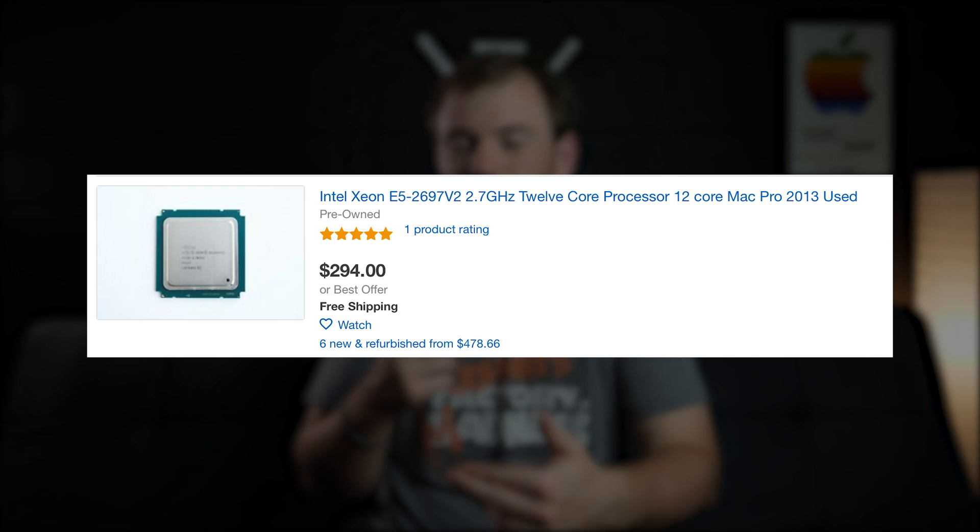If you buy a base quad-core 2013 Mac Pro for around $1,100 and upgrade it to the E5-2697 V2 — 12-core, 24-thread — that processor runs about $300–$400 now and isn't difficult to install. That chip is only 10% less powerful than the 8-core CPU in the iMac Pro. For roughly $1,500 all in, you'd have a pretty capable 12-core Mac Pro more powerful than the 2012, 2010, or 2009 Mac Pro.